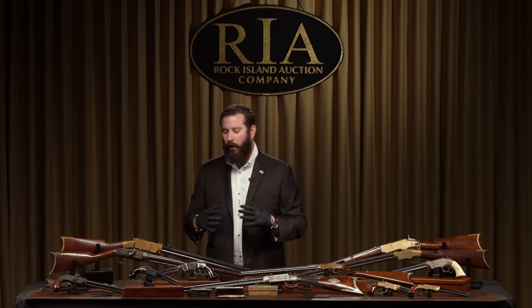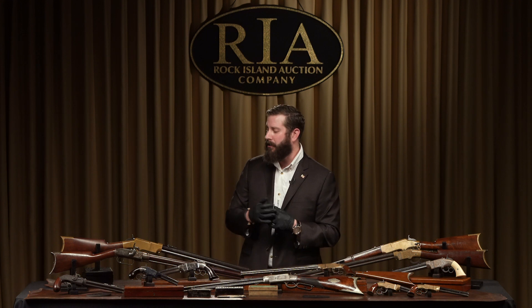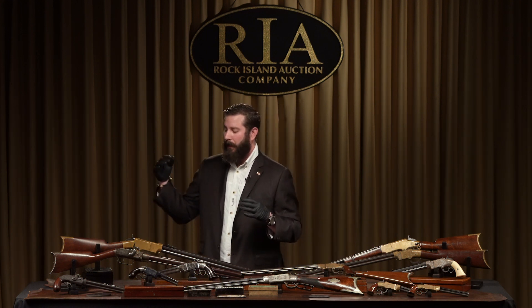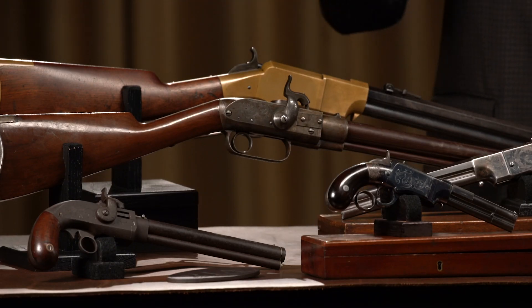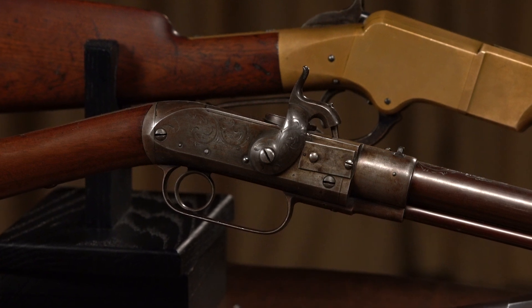I'm going to try to avoid getting too deep into the scholarly and let the guns tell the narrative of firearms manufacturing, of the repeating rifle, of the repeating firearm in American history. The obvious place to start is with the Jennings rifle — the epicenter of the first widely produced rifle, if you will.